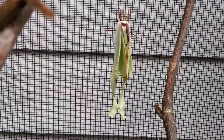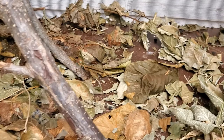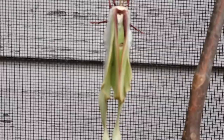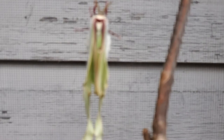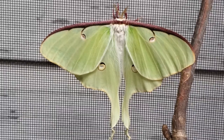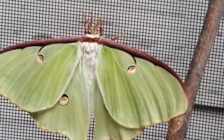We have our first Luna moth that hatched. I was trying to find the cocoon where it came from — I'm not quite sure where it is because we still have lots of them in there. Let me get closer to take a closer look. Zoom in there — I think it is a girl, look at the antennae. She's opening up — it is a girl. She's very pretty with bright colors.